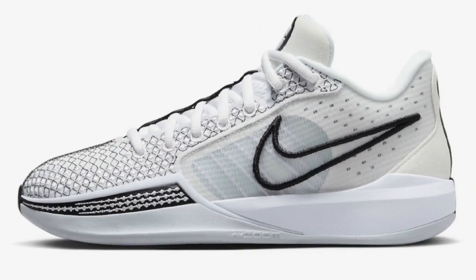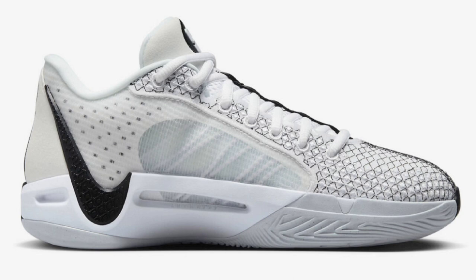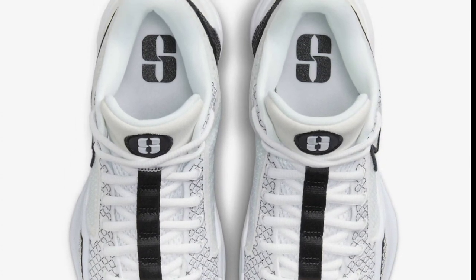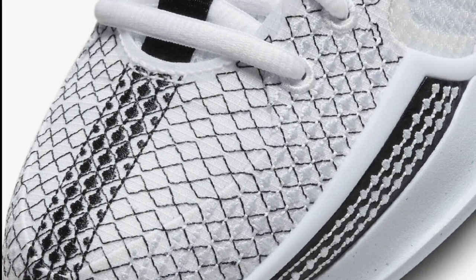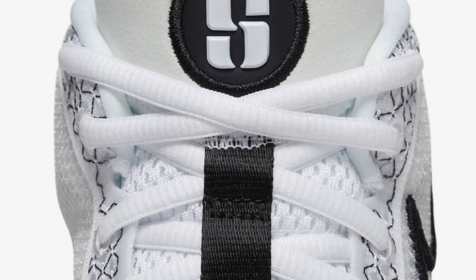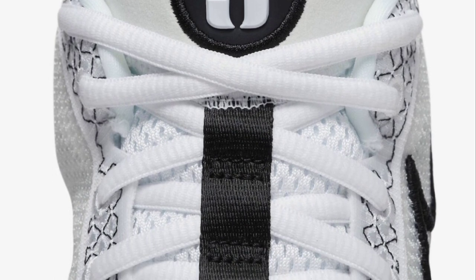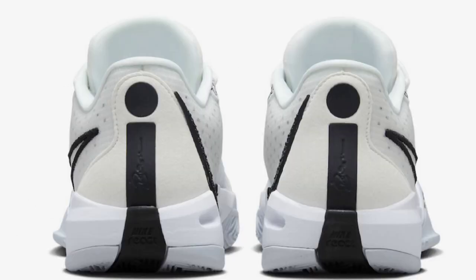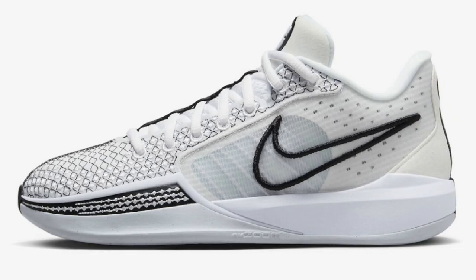First up, we got the Nike Sabrina 1 Magnetic, dropping October 1st for a retail price of $130. White, black, and football gray makes up the color scheme. This Sabrina 1 combines cutting-edge technology, featuring a top-loaded Zoom Air unit in the front and a full-length React cushioning for ultimate comfort and performance. To ensure stability, a shank plate is integrated, maintaining balance during gameplay. Midfoot band and lockdown cables offer secure foot placement. Seeing these in person, I'm definitely impressed.